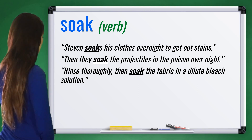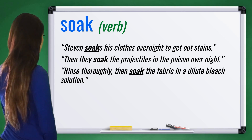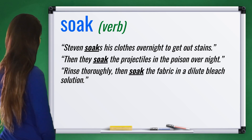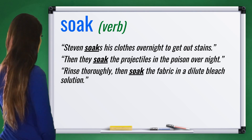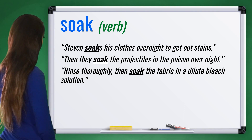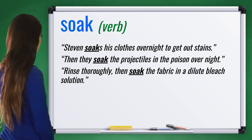The third example: Rinse thoroughly, then soak the fabric in a dilute bleach solution. Now repeat after me: Rinse thoroughly, then soak the fabric in a dilute bleach solution.